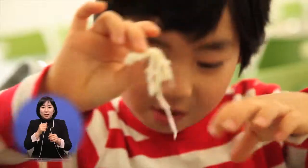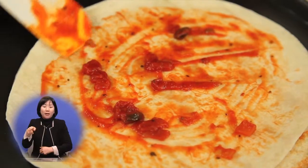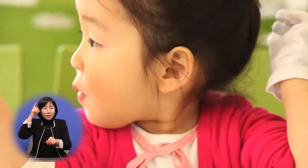목장에서는 젖소들을 직접 볼 수 있고, 체험장에서는 요거트와 치즈, 아이스크림, 피자 등을 직접 만들 수도 있습니다. 넓은 초원의 풀을 먹고 자란 목장의 신선한 제품을 구입할 수도 있습니다.